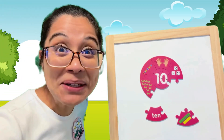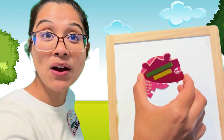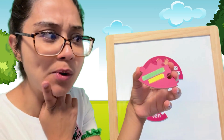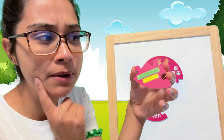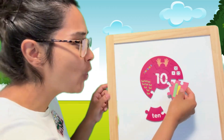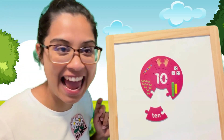Do you like building blocks? Me too. Look, we have some building blocks here too. I wonder how many there are. One, two, three, four, five, six green ones. One, two, three, four yellow ones. So six, seven, eight, nine, ten. Ten blocks. Of course, we could use our blocks to count to 10.